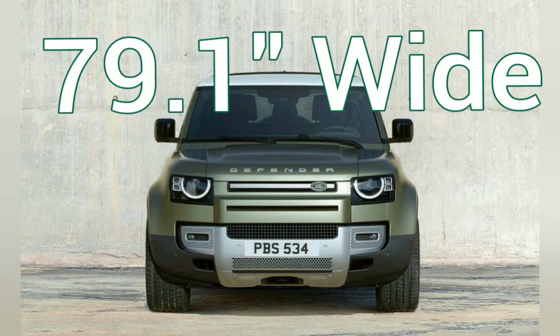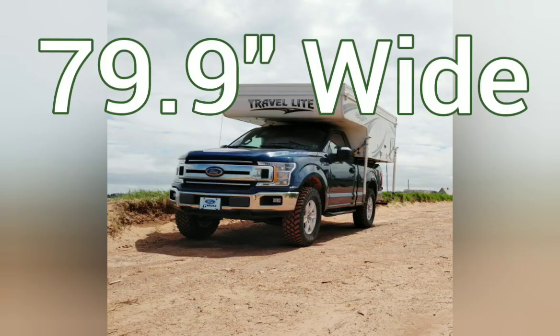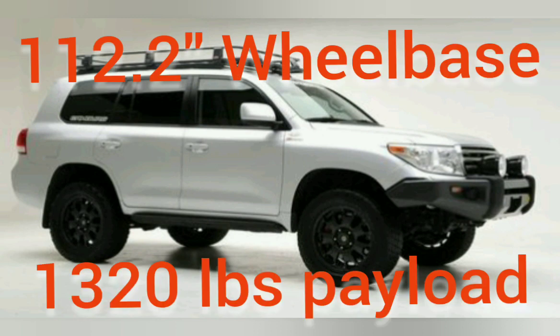Realistically, the Land Cruiser is two fingers narrower and the Land Rover Defender is one thumb narrower than the F-150, which is 79.9 inches wide. This means they're all basically about the same width and they all have good stability on the highway.